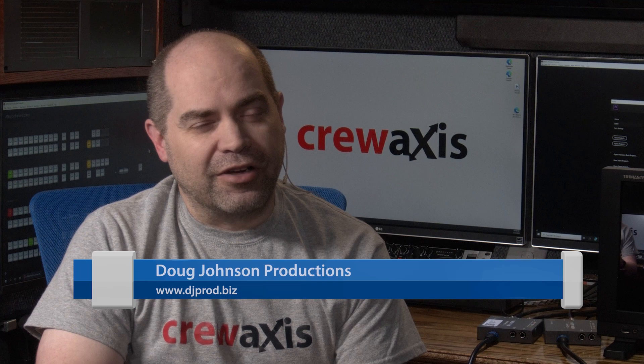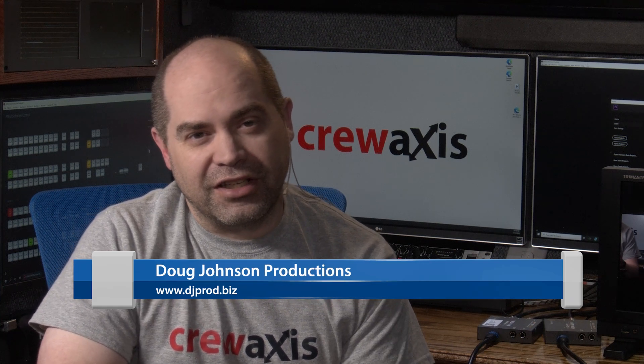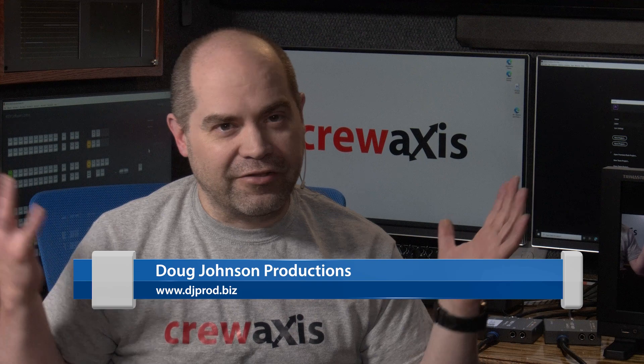There's been a myth going around that HDMI adds latency to your signals, so if you have to use HDMI you're delaying your video signals going through a video production system like a switcher. I don't buy it, but I wanted to find out for sure so I've set up a test rig. My name is Doug, I run a live event video production company in Orem, Utah, and I produce this YouTube channel talking about video production related topics.